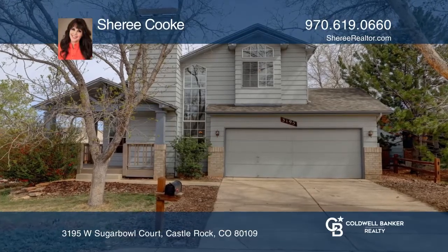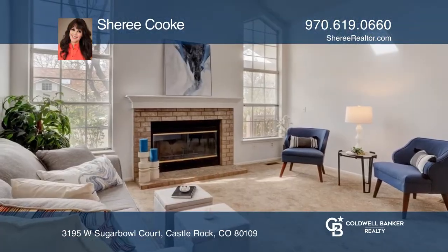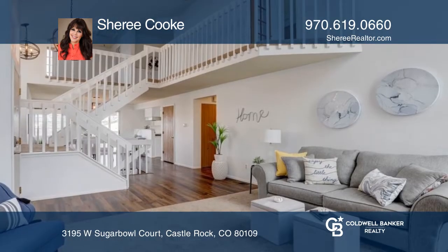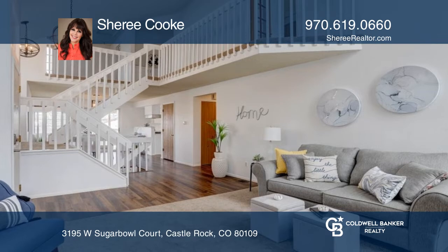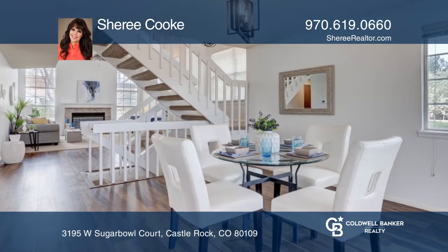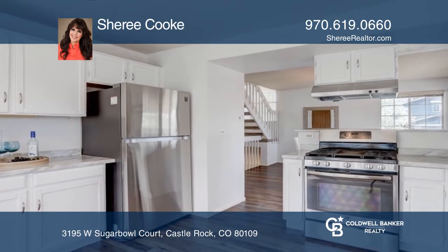This three-bedroom, two-and-a-half bath home offers a unique floor plan. The two-story family room features a fireplace. The kitchen with the large bay window and stainless appliances opens to the dining room. The primary bedroom includes a walk-in closet.